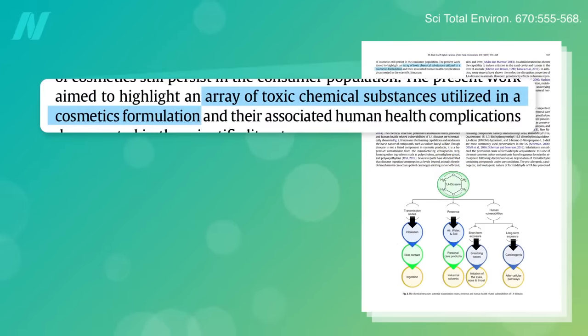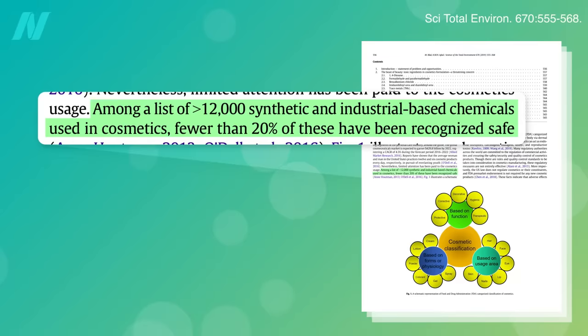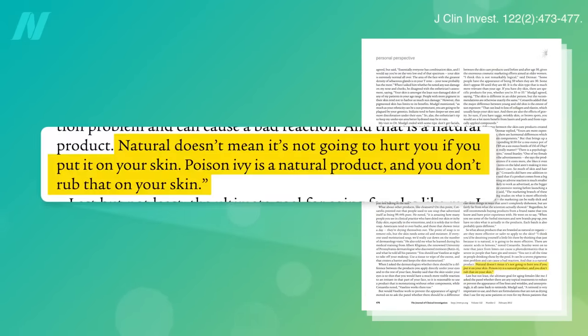Cosmetics to this day contain an array of toxic chemicals. Of the more than 12,000 synthetic chemicals used in cosmetics, fewer than 20% have been recognized as safe. Of course, this doesn't mean natural ingredients are necessarily harmless. Poison ivy is as natural as you can get, but you wouldn't want to rub it on your face.